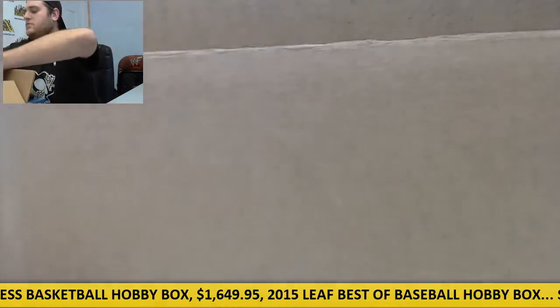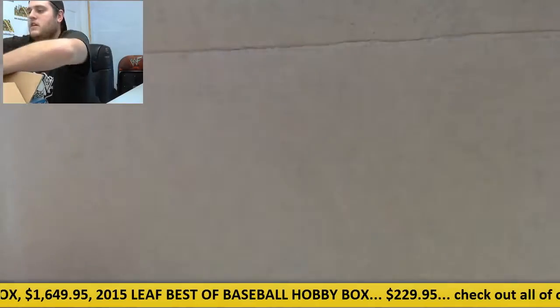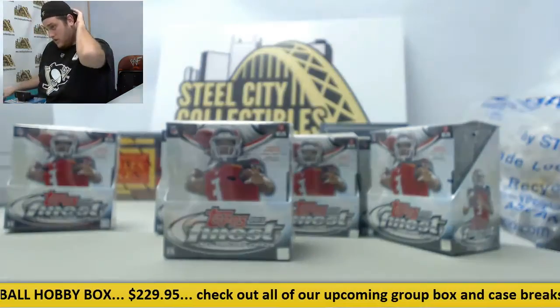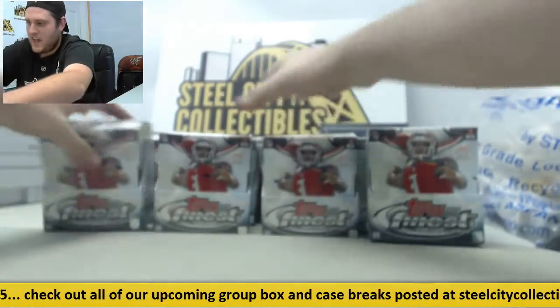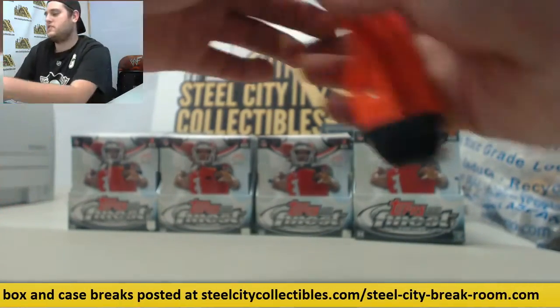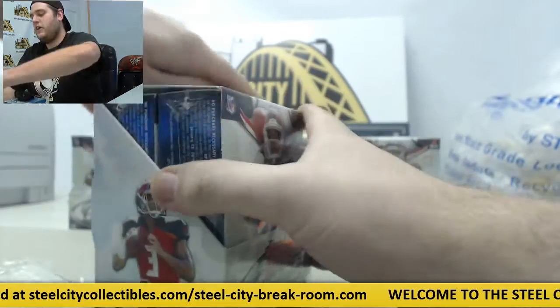Alright, Topps Finest. Counting the boxes: two, four, six, and eight. By my third grade math we're ready to go. We are recording — beautiful. Let's get started guys, good luck. See what we can get for you.